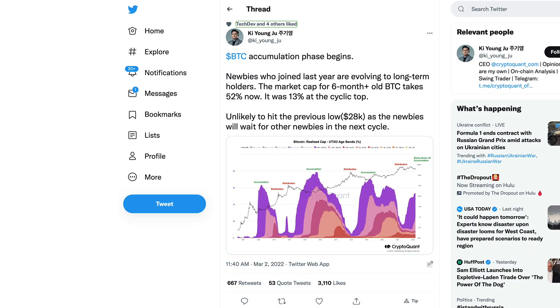Key Young Ju on Twitter says the Bitcoin accumulation phase has begun, so he's also noticing this. Newbies who joined last year are evolving into long-term hodlers. It really doesn't take a long time to be considered a long-term hodler in this space. More people have joined cryptocurrency, and now the people that got into crypto in 2020 and mid-2021 are going to be considered the old school holders. The market cap for six-plus months old Bitcoin is now at 52%, compared to 13% at the cyclic top.